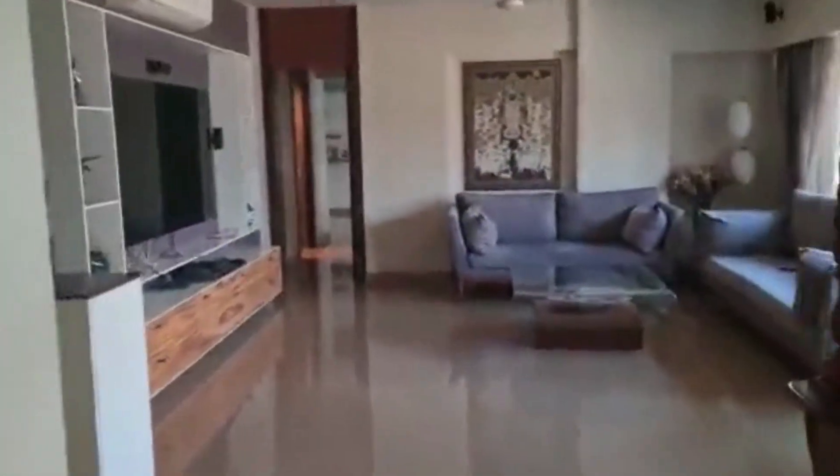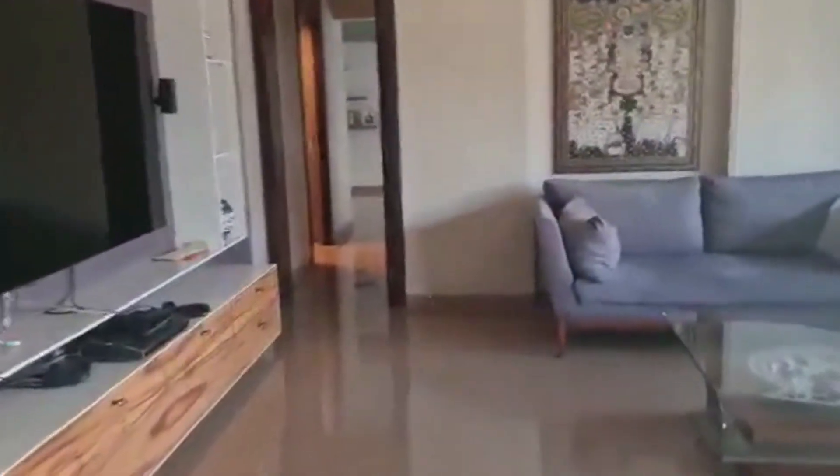Coming to the washroom — very nicely done, this flat is. Now coming from one side and going to another side, you can see the kitchen and living area again. We are now heading to the second master bedroom and the third bedroom of this flat.